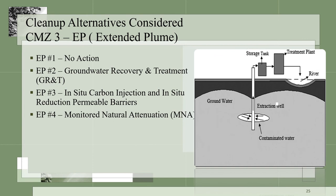The cleanup alternatives considered for CMZ-3, the extended plume in the groundwater, are shown here. A no action, a recovery and treatment system, a carbon injection with permeable barriers, and monitored natural attenuation were alternatives considered. Since there are multiple contaminants on this site, no one treatment technology will address all the site contaminants. That is why we must evaluate so many technologies that address all contaminants.